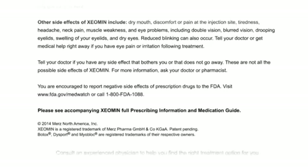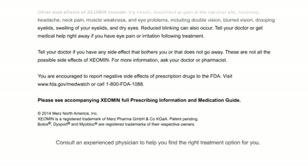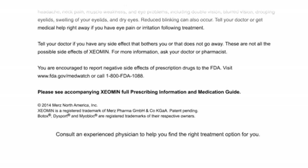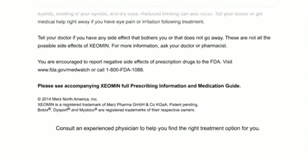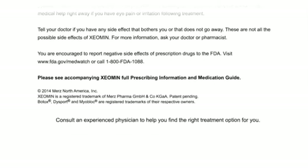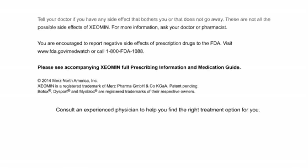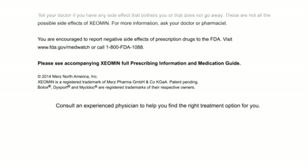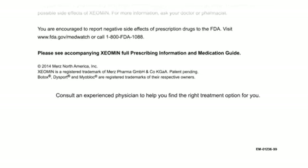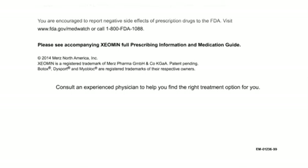You are encouraged to report negative side effects of prescription drugs to the FDA. Visit www.fda.gov/medwatch or call 1-800-FDA-1088. Please see the accompanying Xeomin full prescribing information and medication guide. Copyright 2014, Mertz North America Incorporated. Xeomin is a registered trademark of Mertz Pharma GmbH and Company KGaA, patent pending. Botox, Dysport, and Myoblock are registered trademarks of their respective owners. Consult an experienced physician to help you find the right treatment option for you.